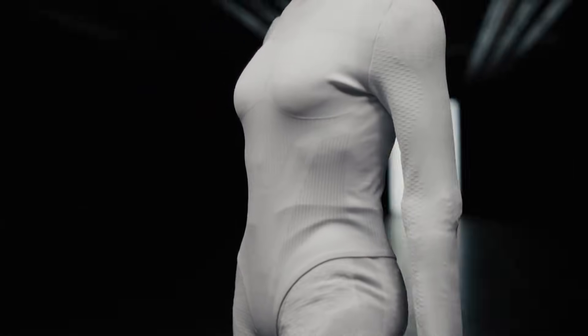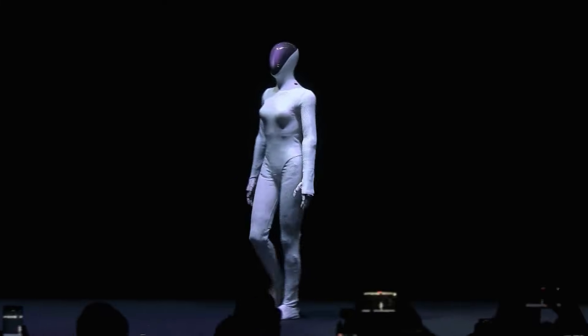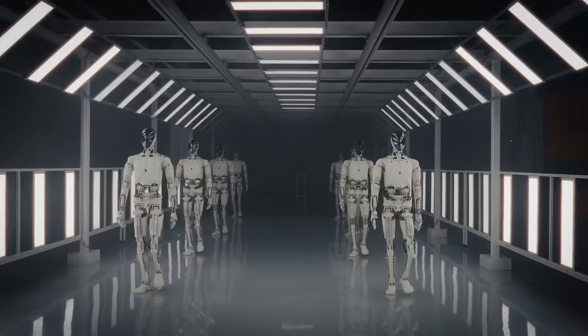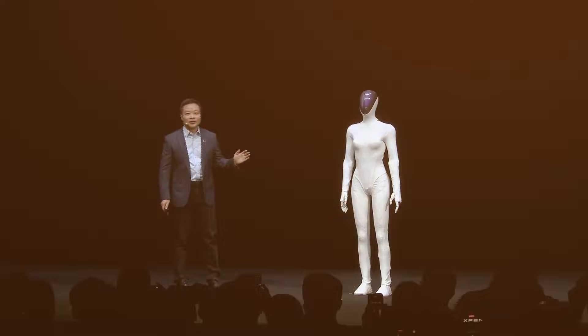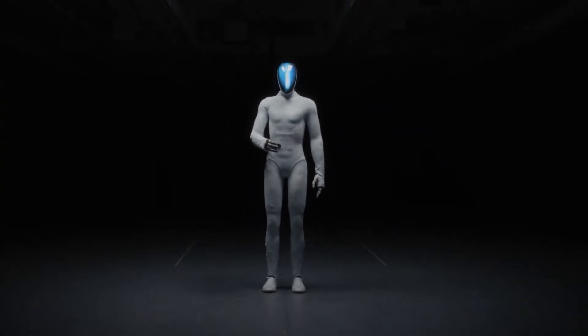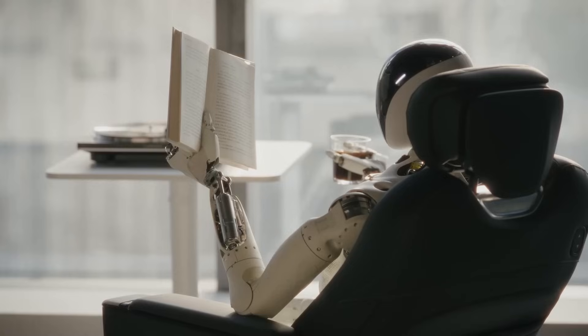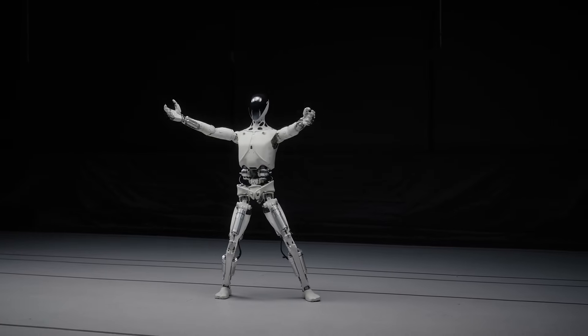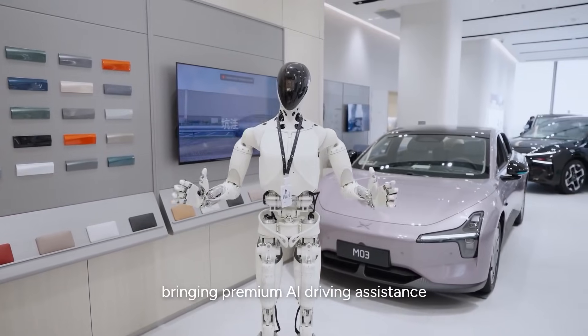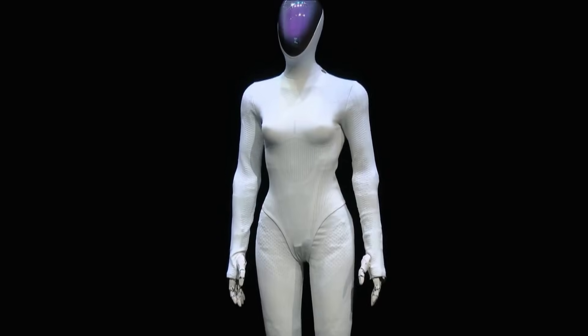Now let's talk about the price, because this is where things get wild. At the Guangzhou Auto Show, X-Peng officially announced Iron's launch price: $150,000 — significantly lower than many top-tier humanoid robots, which often exceed $200,000 to $300,000. But once X-Peng begins full mass production in late 2026, He stated the price could fall to around $45,000. A $45,000 humanoid robot transforms the entire industry, bringing robots out of exclusive industrial settings and closer to mainstream commercial use, forcing competitors to rethink their strategies immediately.